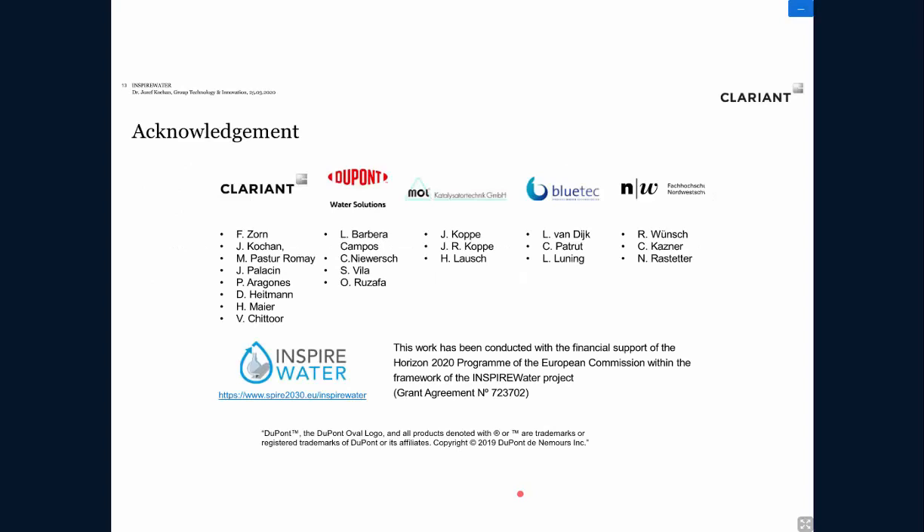I'd like to acknowledge and thank all the partners cooperating in our case study in Tarragona: colleagues from DuPont, MOL, Catalyzator Technique, BluTech, and Fachhochschule West Schweiz, as well as colleagues from Clariant who cooperated, and many thanks to the European Commission for supporting the project. Thank you.